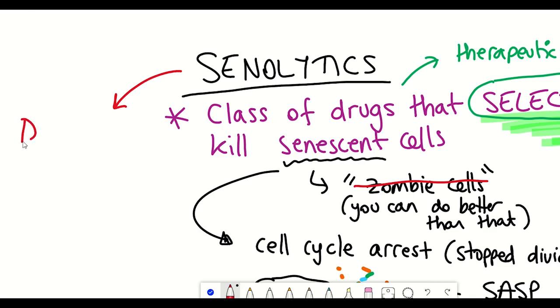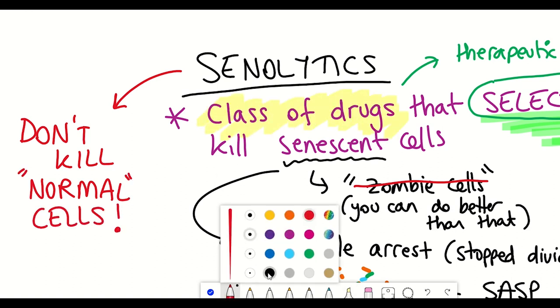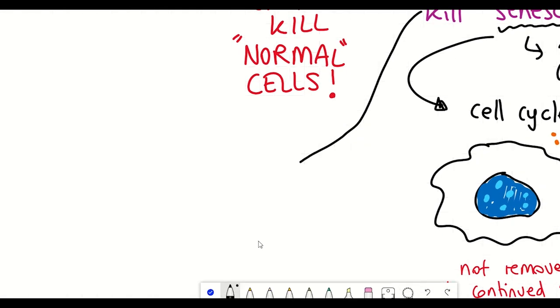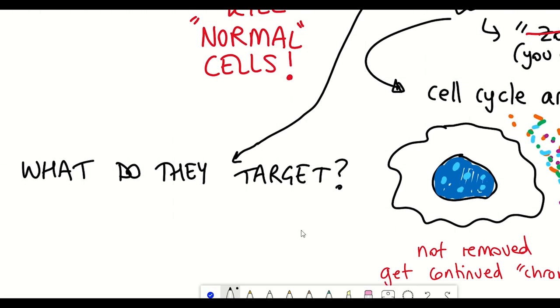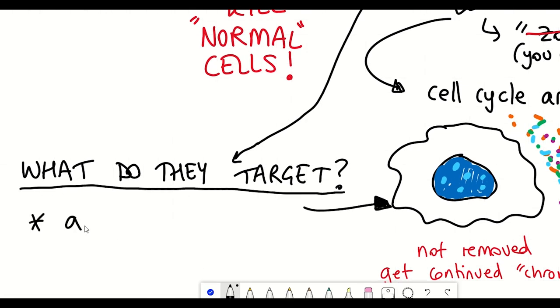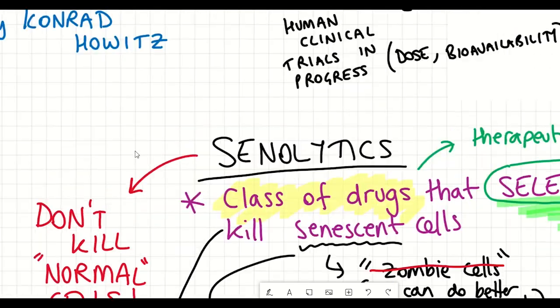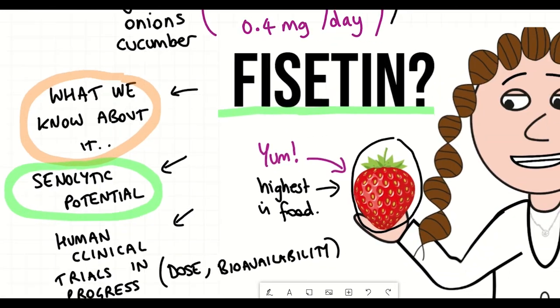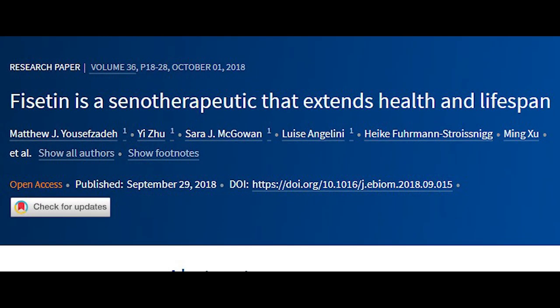The word I keep emphasising is selective — the idea is that you want senolytics to target senescent cells and not your healthy normal cells. Our understanding of senolytics is that instead of targeting one specific protein or molecule, it seems to be targeting a senescent network that gets perturbed on the addition of senolytics and causes the cell to die. And so this brings us back to fisetin, where its senolytic potential was further tested in this 2018 paper: 'Fisetin is a senotherapeutic that extends healthspan and lifespan.'